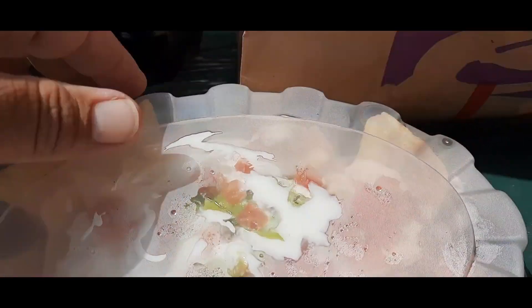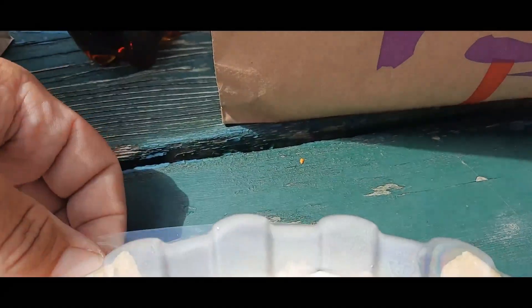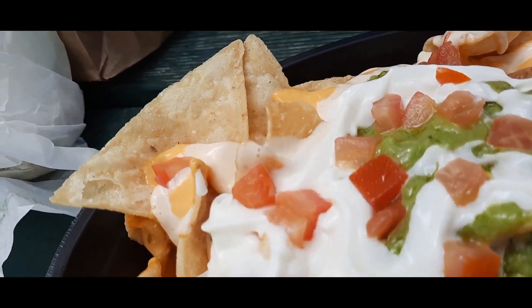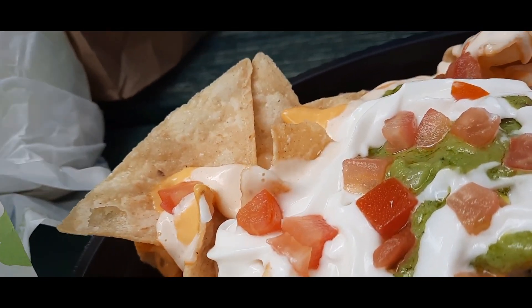Good morning everybody, this is Brad here on this food review — three things from Taco Bell. That's a lot of grande nachos from Taco Bell.